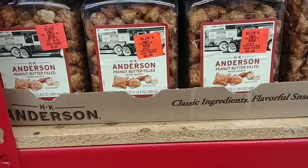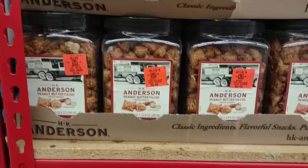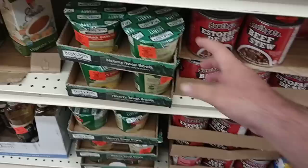They have the peanut butter pretzels here — these are really good. We've tried the Anderson brand. This is the most expensive I've ever seen them though. They were $2.99 the last time I bought them — it has been a while — $5.49 now. I believe they're $5 at Kroger, so cheaper at Kroger. We got some of this beef stew here. If you'd compare it to Dinty Moore — $2.29, it better be pretty good. 24 ounces, same size as the Dinty Moore. This expires best-by date September 2024.